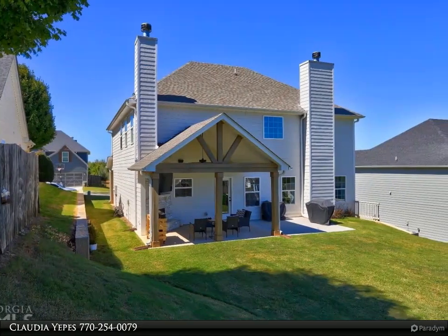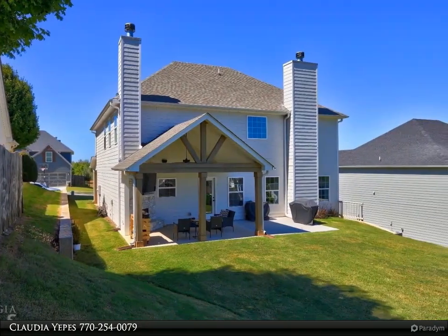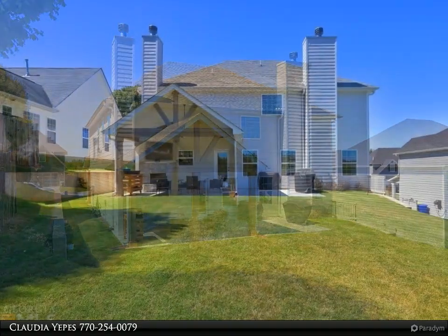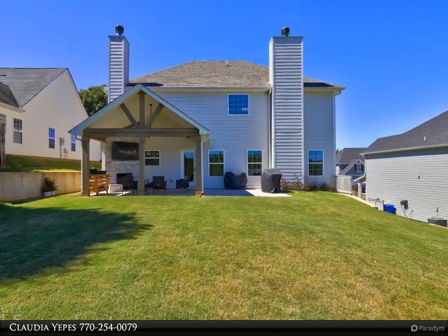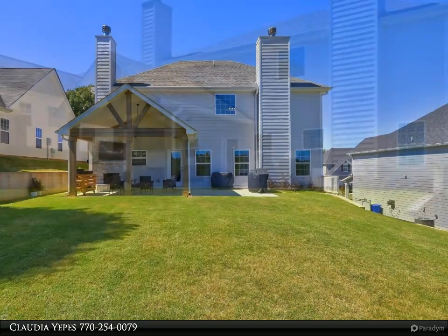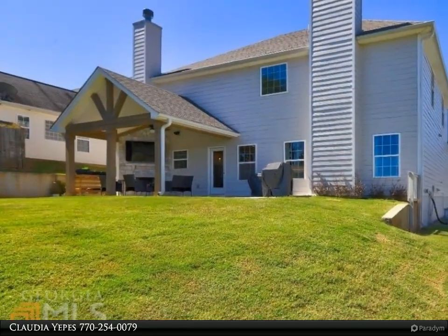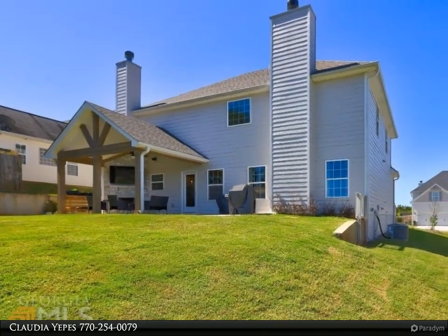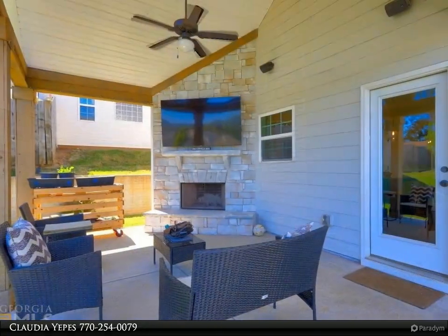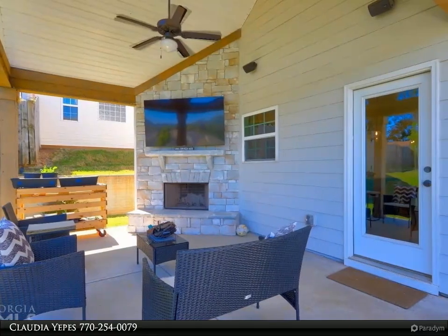When you first enter this home, you are greeted with a welcoming two-story foyer that leads you to a spacious great room with a charming column entryway and fireplace. The open concept of the home leads you from the great room to the trendy kitchen offering stainless steel appliances, ample cabinetry, walk-in pantry, large island with seating, and an additional breakfast area.